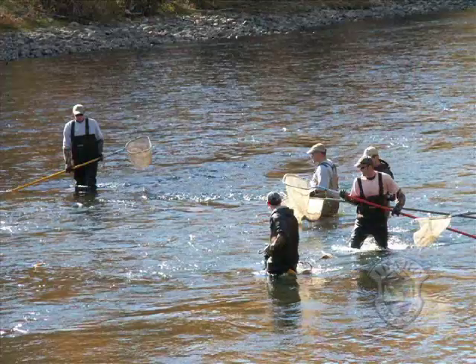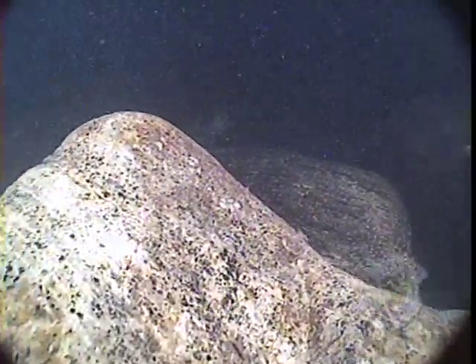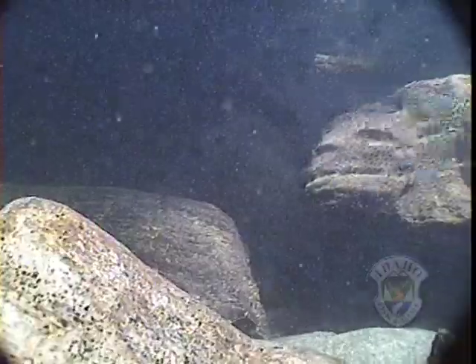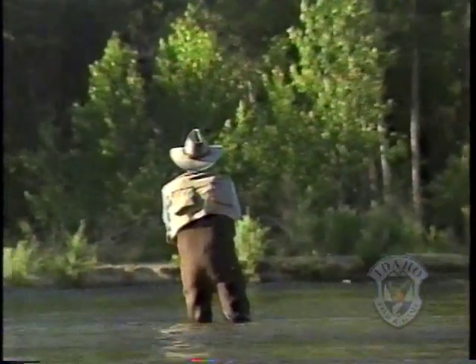These competing conditions show up in monitoring by Idaho Fish and Game. Surveys show the wild rainbow trout population in the South Fork is declining. This trend has caught the attention of government agencies and anglers.